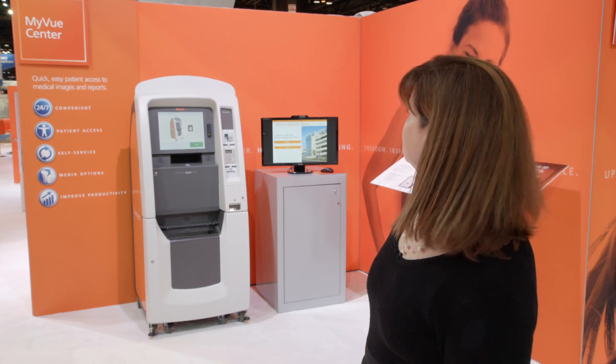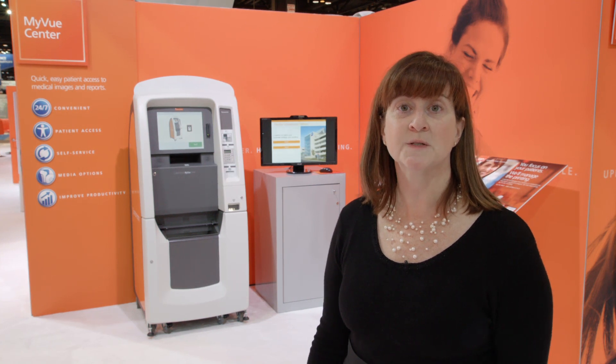We're standing in front of the MyView Center patient kiosk. It's a self-service kiosk that equips patients to print or share their radiology images and reports right at the point of care.